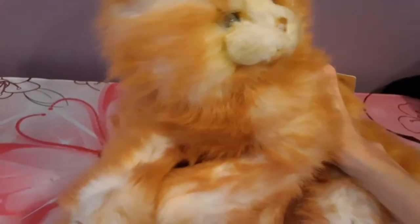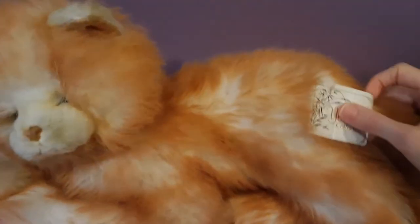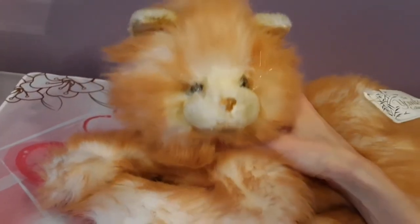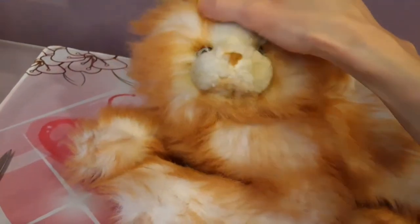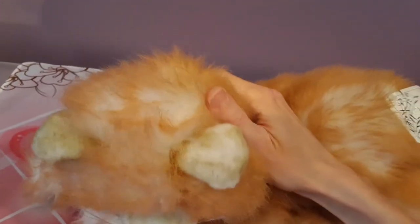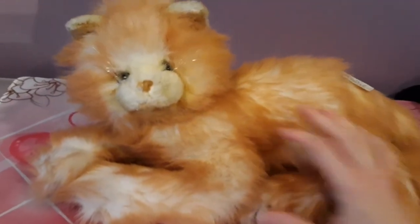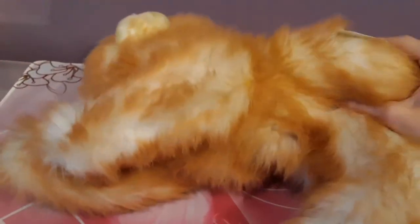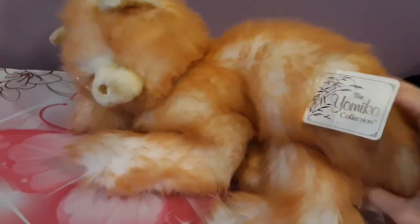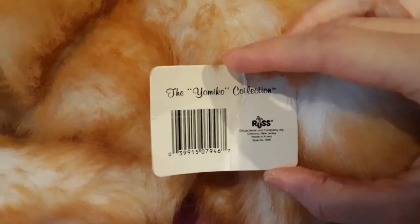Oh my gosh, this was just so sweet and thoughtful. Oh look, she even still has her hang tag as well. Oh my goodness. So I'm just going to wipe up her little nosy area. But she's still so soft. I just love the coloring too, it's so unique. You don't see cats like this nowadays. I wonder when she was manufactured — if she's a vintage. Let's see. It's by Russ as well.